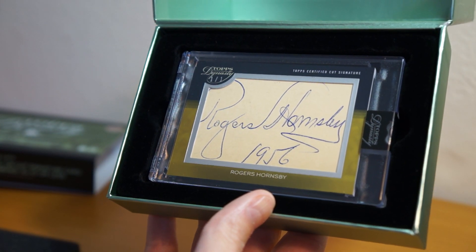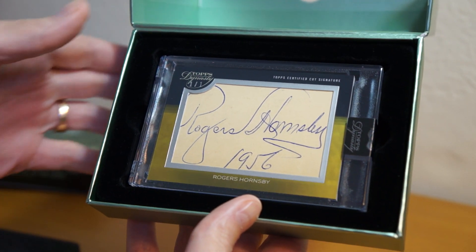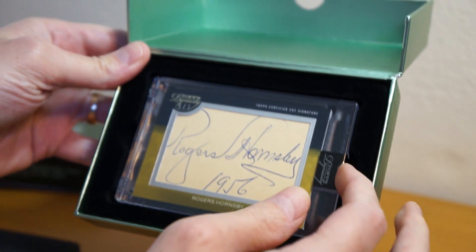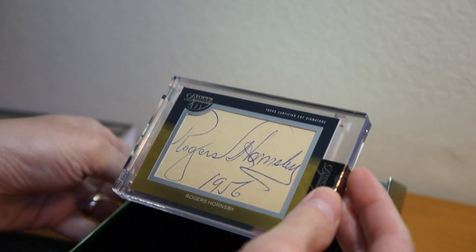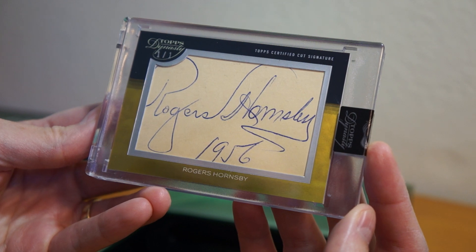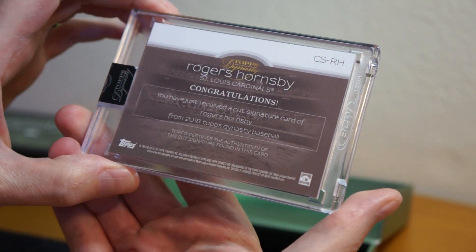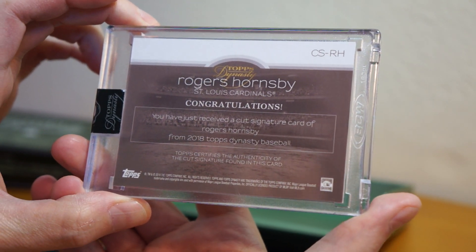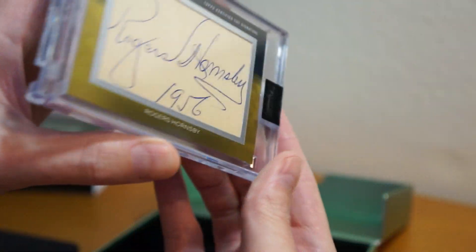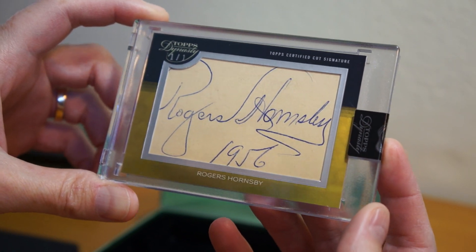Oh my God. Rogers Hornsby! Thank you, baby. Happy birthday. Wow, that's a beautiful card. Oh my gosh. Nice. Wow. Holy crap. Thank you so much, baby. You got me a nice box.